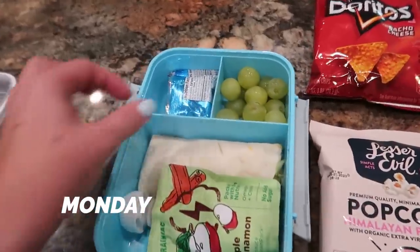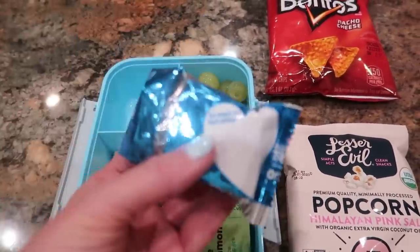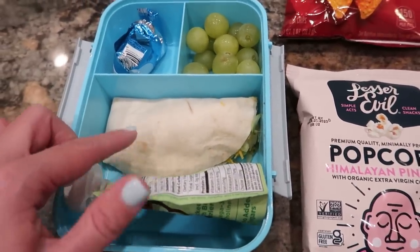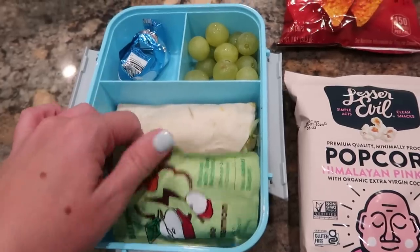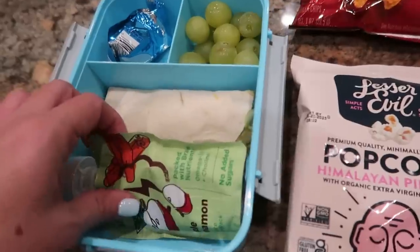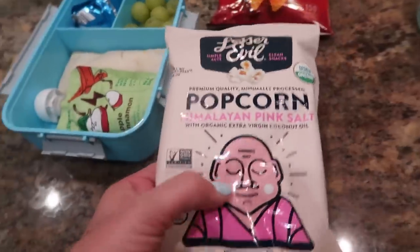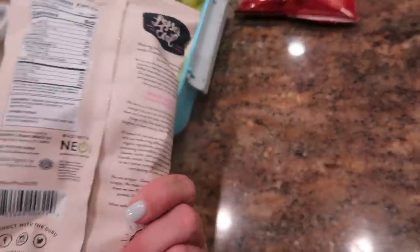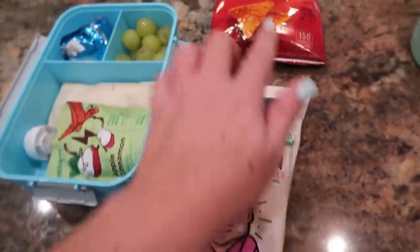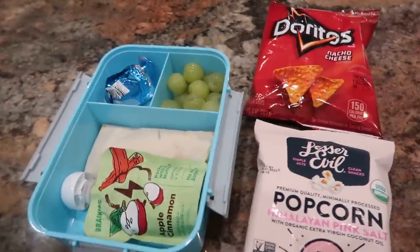Rick's lunch and snack — looks like he has a little Rice Krispie Treat square, some grapes, and some applesauce. I think this is a leftover taco from the taco drive-through. And then some chips, and he is taking this popcorn for a snack. I tried this and it's really good — it's just a really light snack, and pretty good for a classroom snack because they don't like kids to have the cheesy stuff due to cheesy fingers.